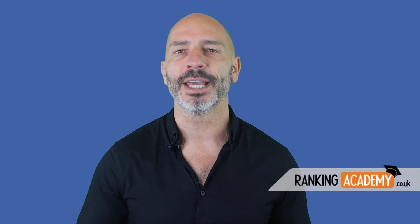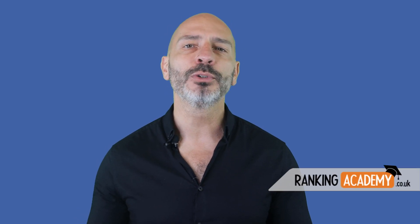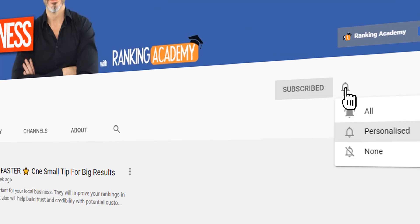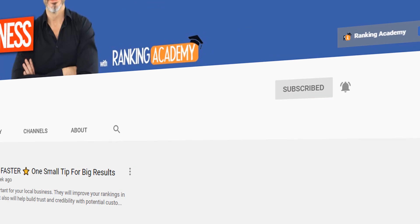Hi everyone, I'm Luke Duran, the founder of rankingacademy.co.uk. I'm here to help you make the most of your business online, so if you want to join the community, just subscribe and click on the bell button so you don't miss a thing.